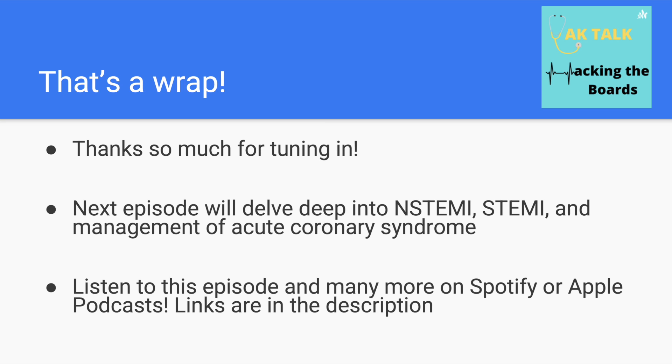We wrap up this episode and continue next time with myocardial infarctions. Thanks so much for tuning in, everyone.